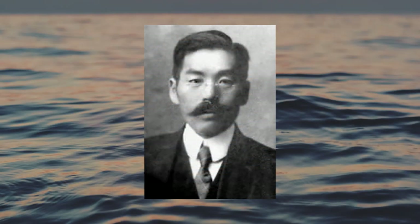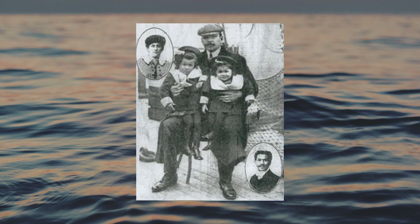The Titanic's only Japanese passenger, civil servant Masubumi Hosono, traveled in second class, as did the Titanic's only black passengers — Joseph Philippe Lemercier-Laroche, who was traveling with his pregnant French wife Juliette and their two daughters. Although educated in France as an engineer, racism prevented Joseph from finding suitable work.